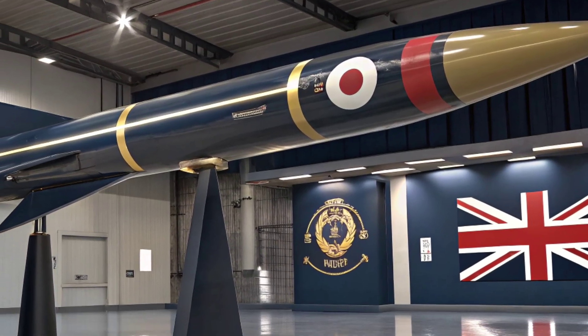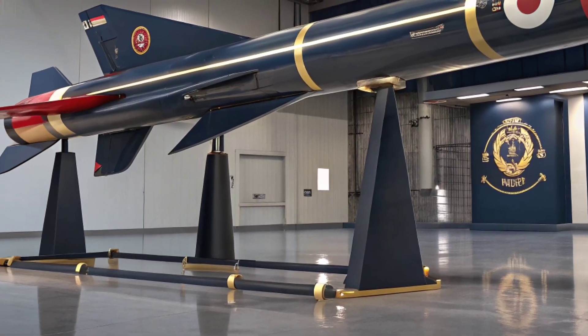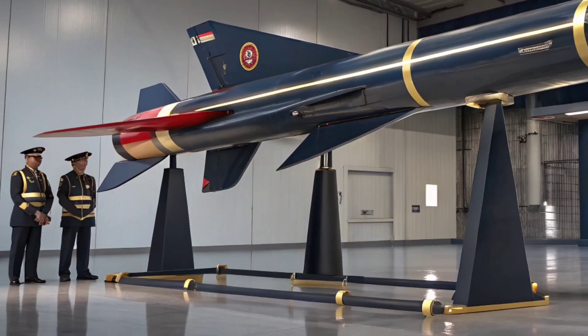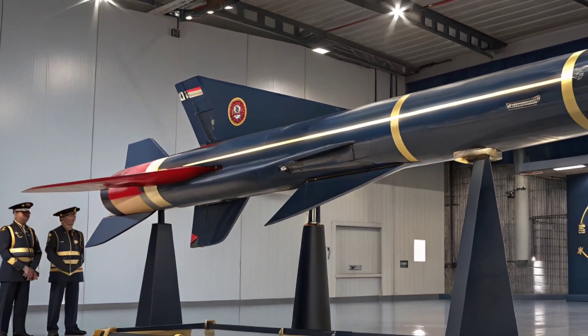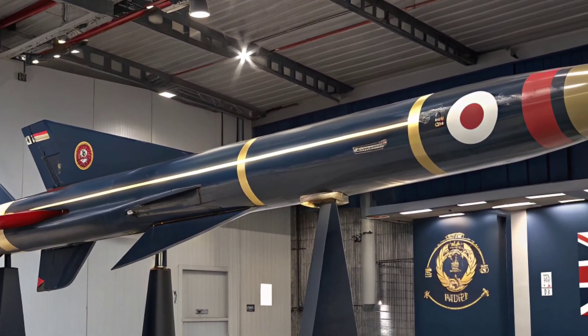The Meteor missile is one of the most advanced air-to-air missiles in the world today. Developed by a consortium of European countries led by MBDA, it represents a major leap forward in missile technology and aerial combat capability.